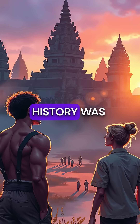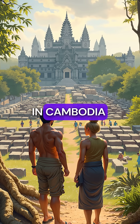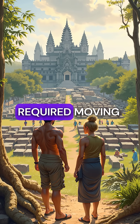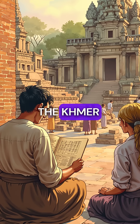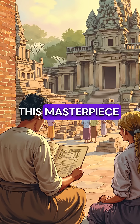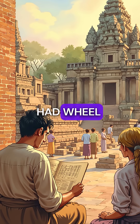Did you know the largest religious monument in history was built without using a single wheel? Angkor Wat in Cambodia covers 400 acres and required moving 300,000 tons of massive sandstone blocks. The Khmer Empire constructed this masterpiece around 1113, even though neighboring civilizations had wheel technology.